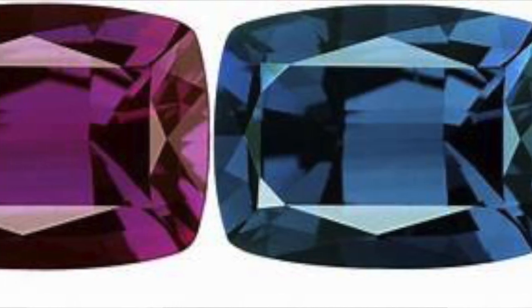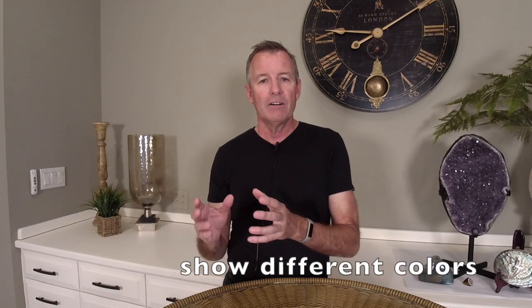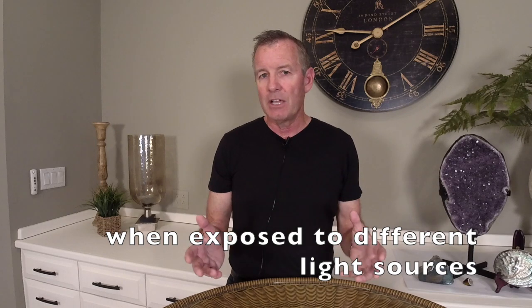Next we get to one of the most expensive gems you'll ever see on a price-per-carat basis: alexandrite. The original Russian alexandrite was discovered on the coming-of-age birthday of Czar Alexander and was named after him. It was discovered in Russia with the colors of green and red. A color change gemstone will literally change colors under different wavelengths of light — under an incandescent light bulb it shows one color, and under sunlight or fluorescent lighting it shows a completely different color. Alexandrite is the most famous example of a color change stone.